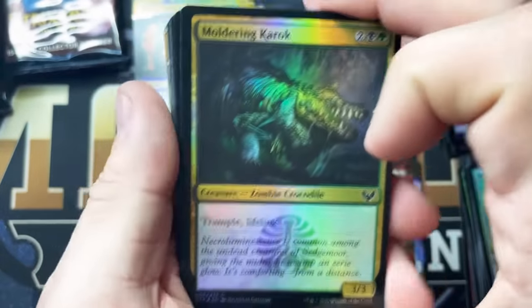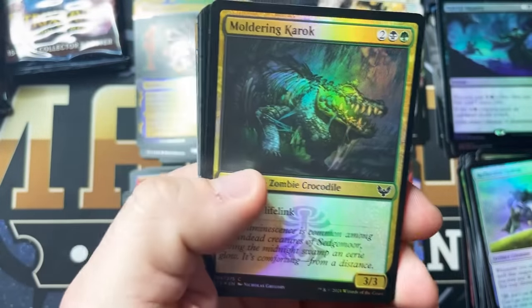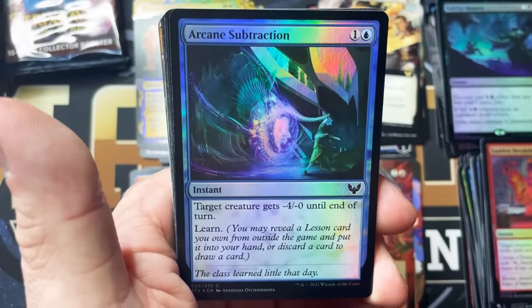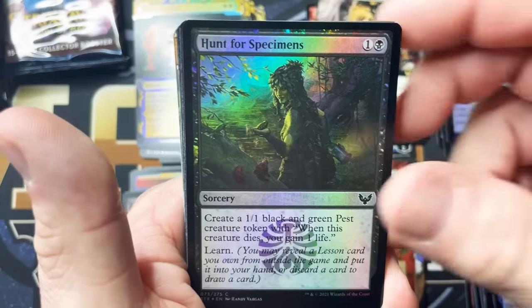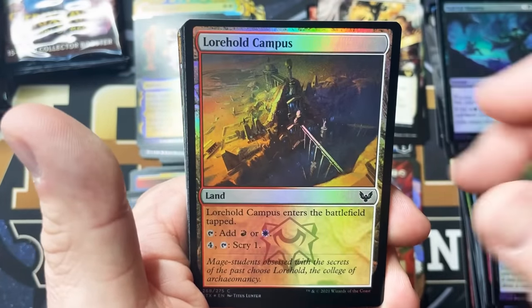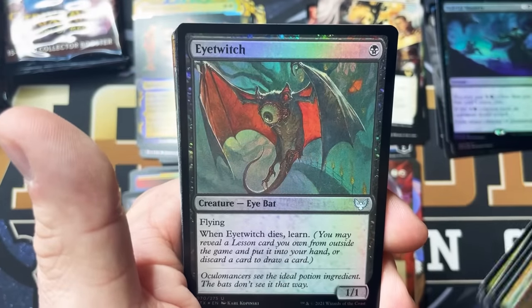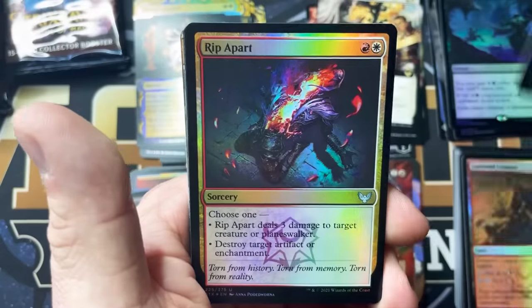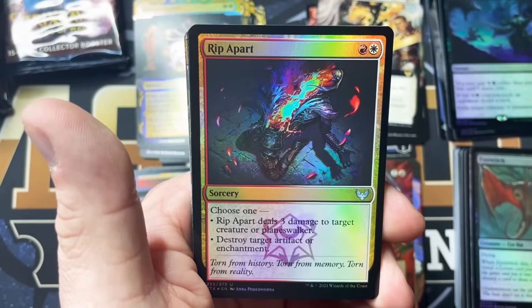I'm going to open so much of this — I'm going to open a million packs until my fingers bleed. This is so much fun. This is the most fun I've had opening a collector box so far. With each and every one that comes out, I think they improve them a little bit more, and I think they've hit a home run with this one.